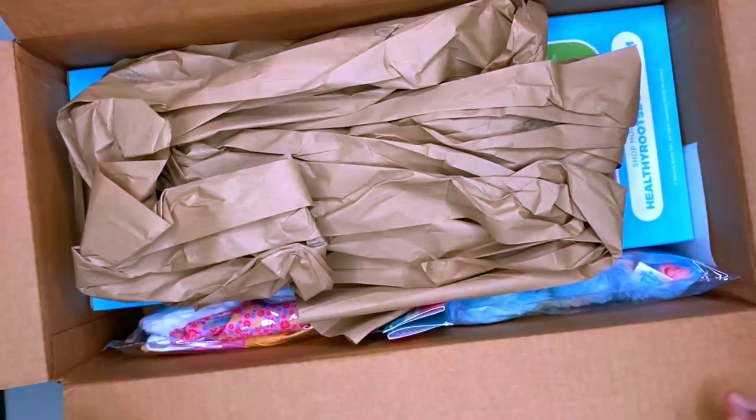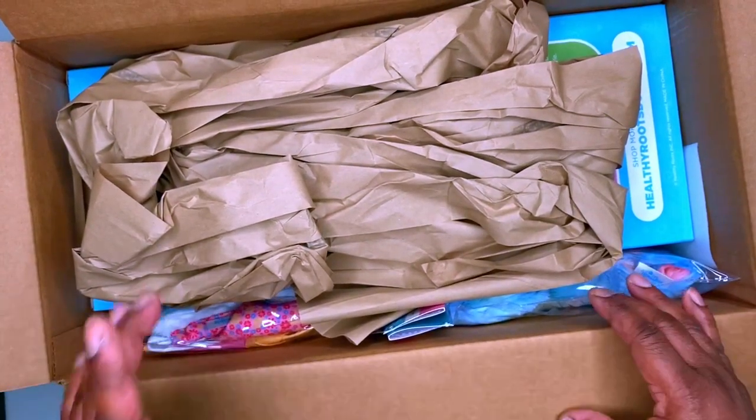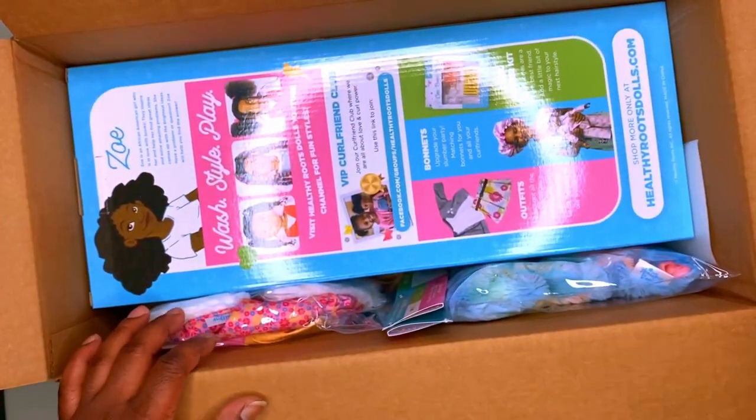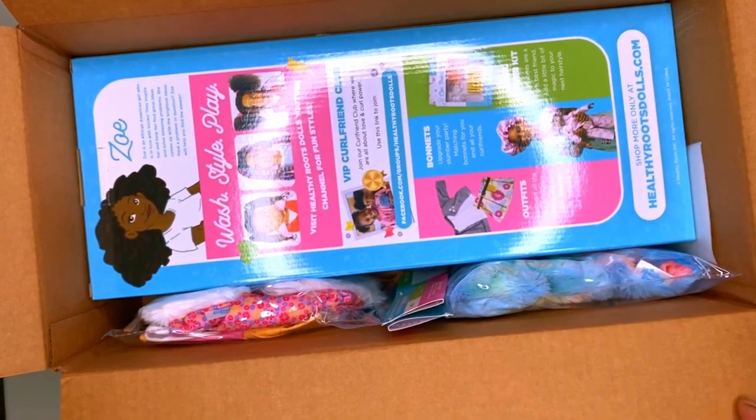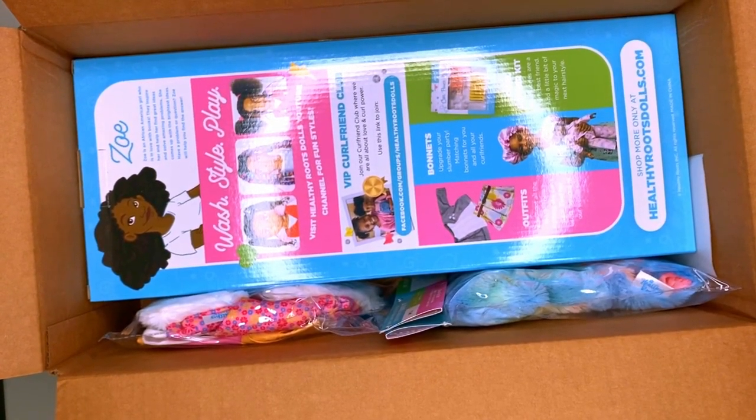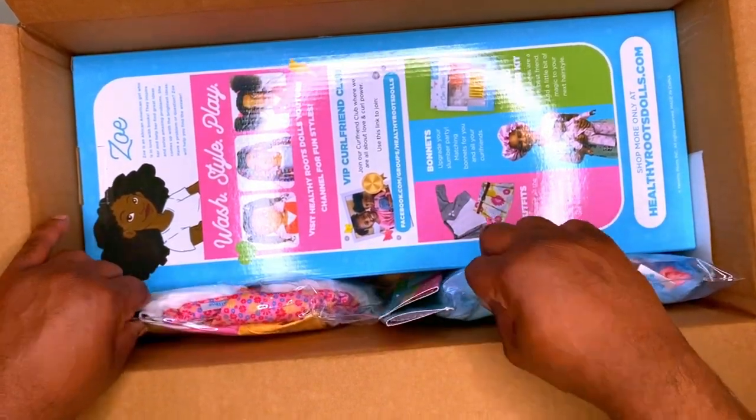She may see this, she may not — they don't typically watch my YouTube channel like that. But I showed her this. They had the Black Friday sale, they had a special going on where you can get one of the dolls with extra accessories.